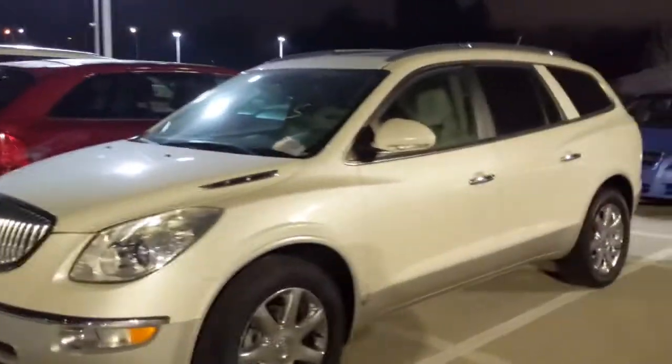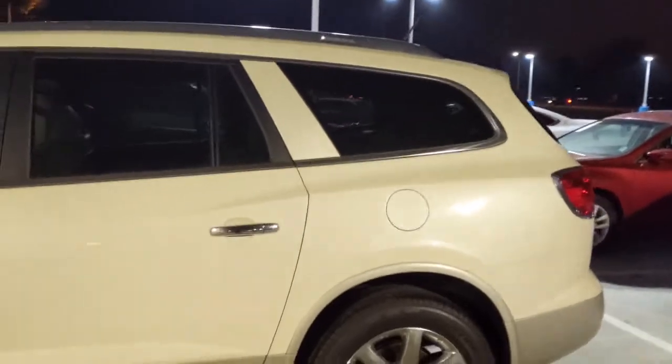This is a Buick Enclave, the one I didn't get a chance to show you in person today. One thing you have to point out first — it is a bigger car than both the GMC and the Kia.